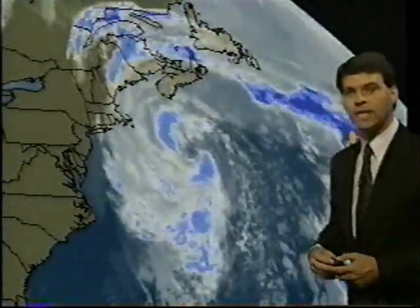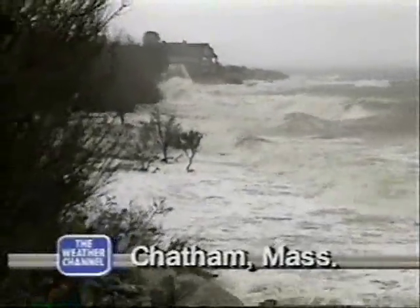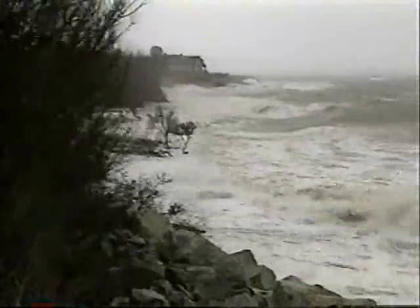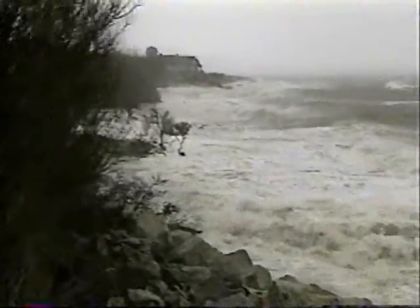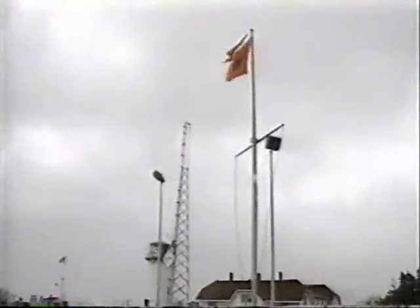Wind gusts up to 78 miles per hour around Chatham. The problem with that is we get the northeasterly flow, causing some very high tides. A look at what it looked like earlier today — and this was before it got worse. A lot of folks up there say this is one of the worst storms they've ever seen, and with waves coming in like this, there's going to be a lot of damage.